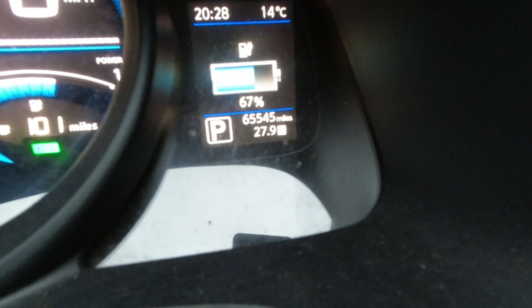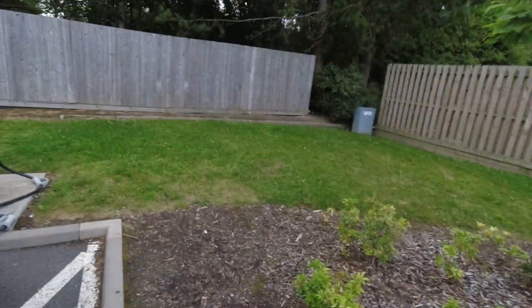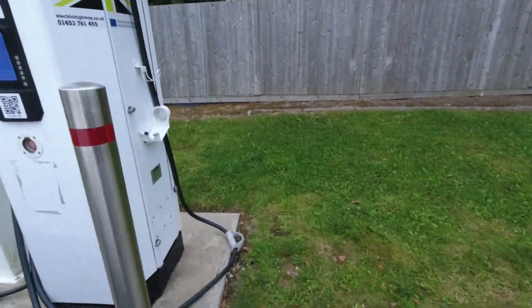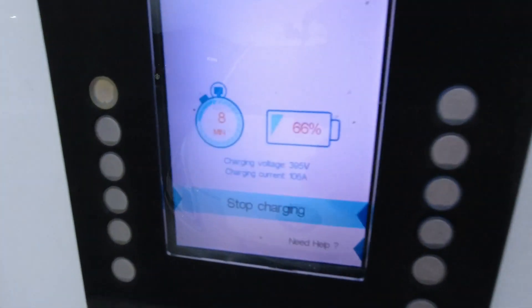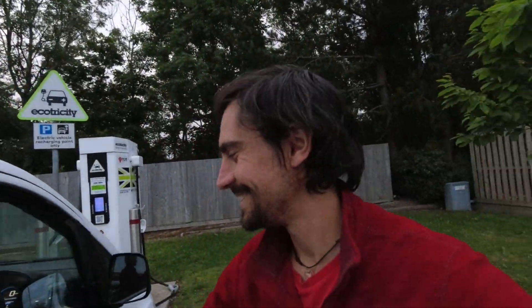We've now reached 67% in the van — this is the point where previously the charger would stop because it was displaying 100%. Let's see what it's displaying now: 66%. Pretty much spot on — fantastic, problem solved! Nice work DALA. That means for all rapid chargers we're now able to charge to 100%. Super happy!